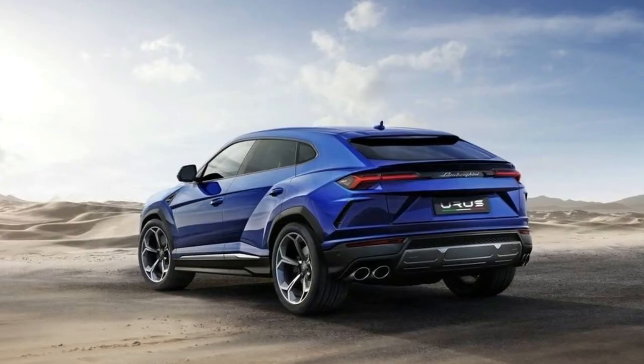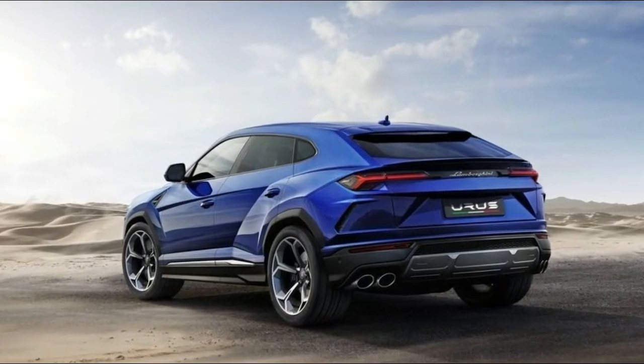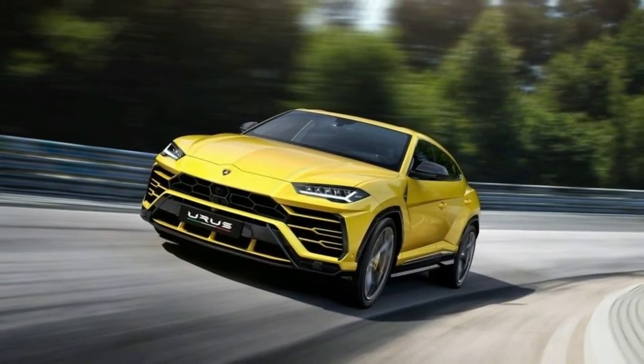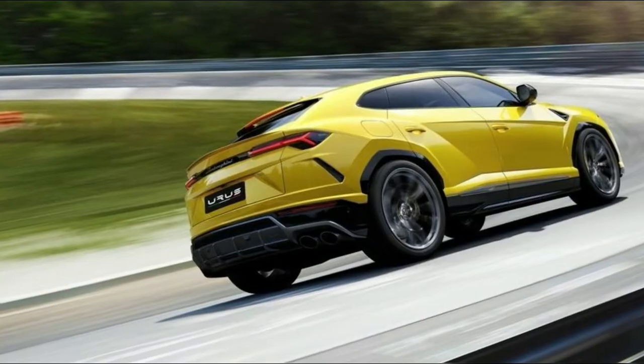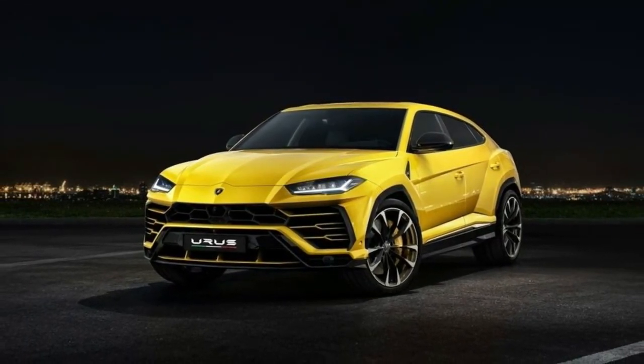The company's second-ever SUV is over-the-top too, but for completely different reasons than the LM002. The Urus, which derives its name from an ancient species of cattle, stuns with its 641 horsepower, its dramatic wedge-shaped silhouette, and its ambition to be as capable around a racetrack as it is on the sand dunes.